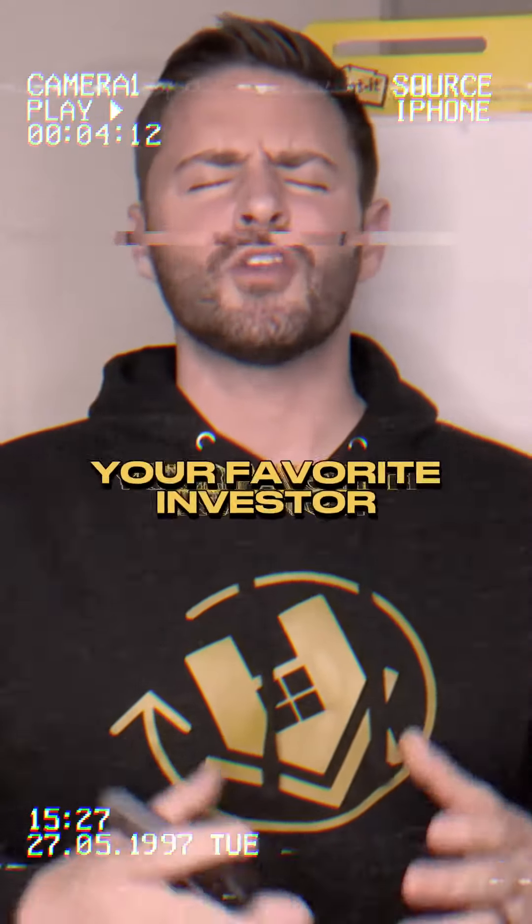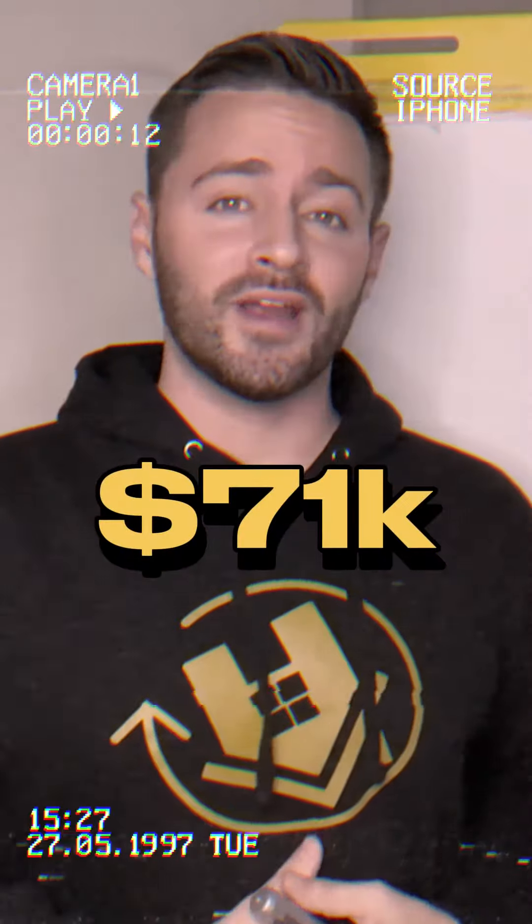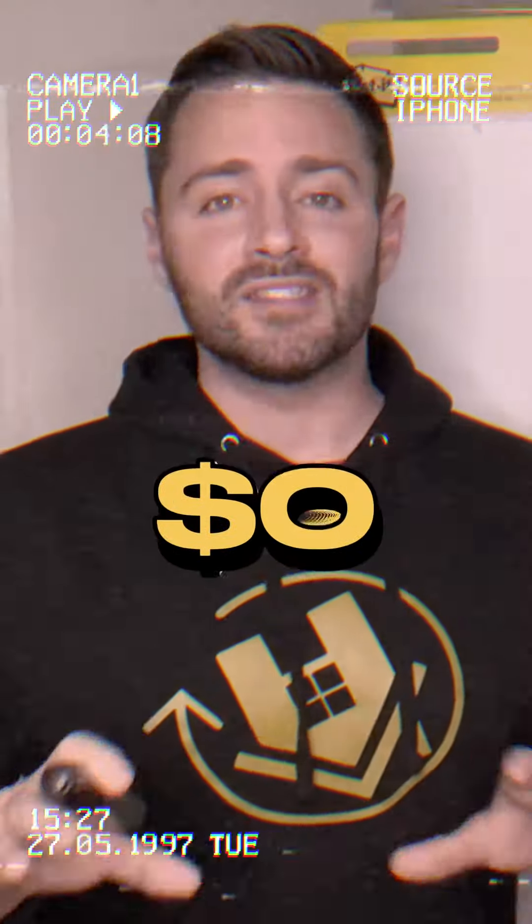What's going on, you guys? It's your boy Jake, your favorite investor. We're going to go over how I made 71 grand in net profit on a flip, $0 out of my own pocket. Put your seatbelt on, sharpen your pencil, and let's break this bad boy down.